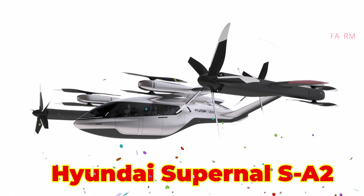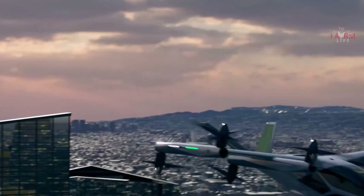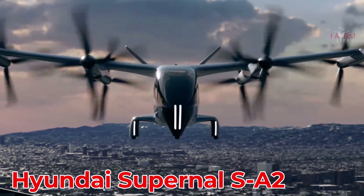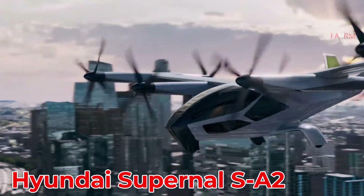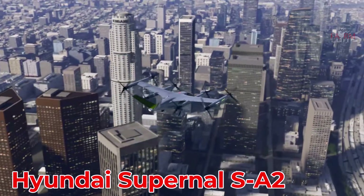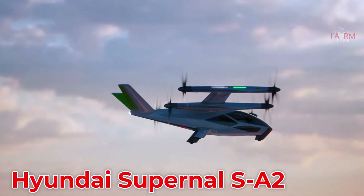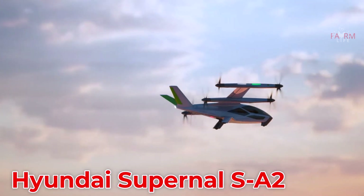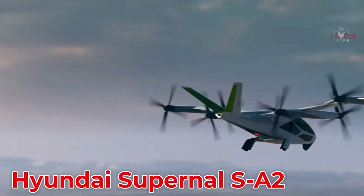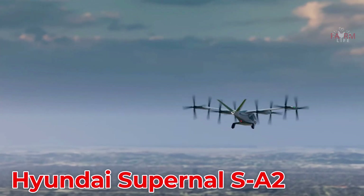Developed by Hyundai Motor Group, the Supernal SA-2 is an all-electric eVTOL targeting dense urban environments. Set for release in 2028, it promises quiet, efficient travel, and is expected to cost between $1 million and $2 million.